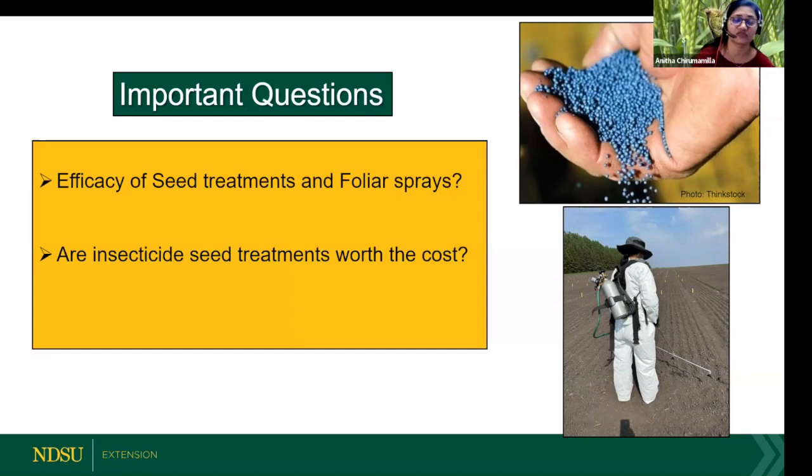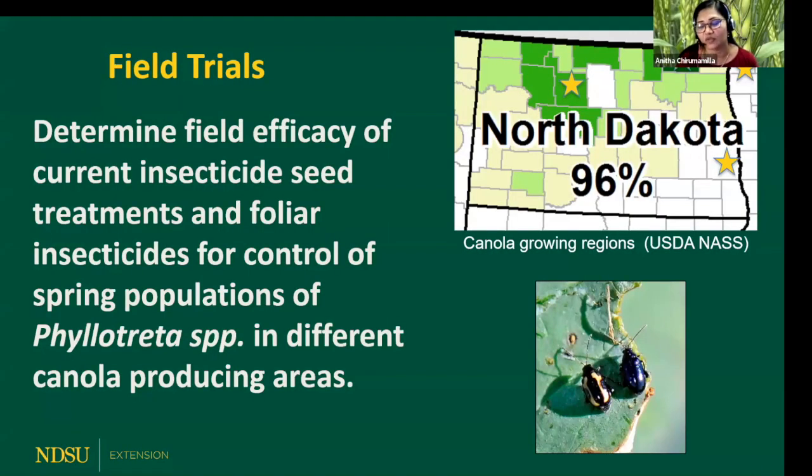There are also a number of foliar insecticides that are available or registered in North Dakota to use against these flea beetles. Every year I get questions from growers: are seed treatments worth the cost, and which seed treatment is the best one? To answer these questions, we conducted trials at four different locations in North Dakota, looking at the efficacy of all currently available seed treatment options as well as the foliar insecticides.